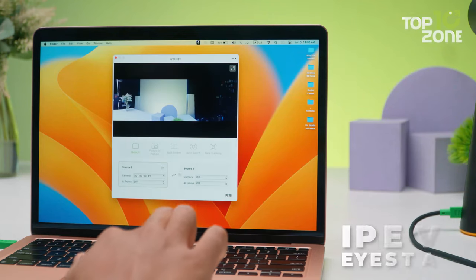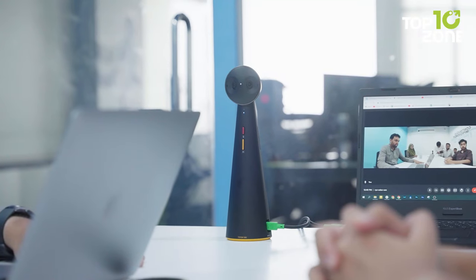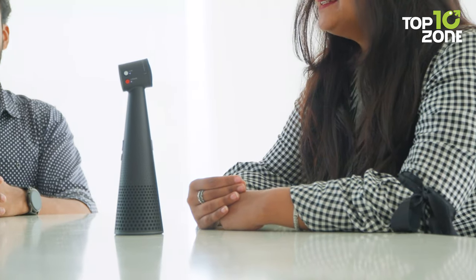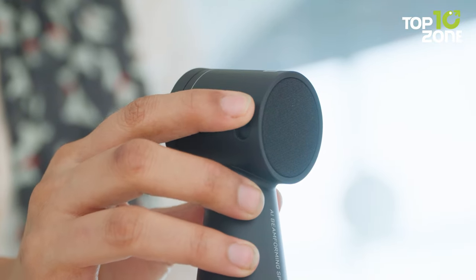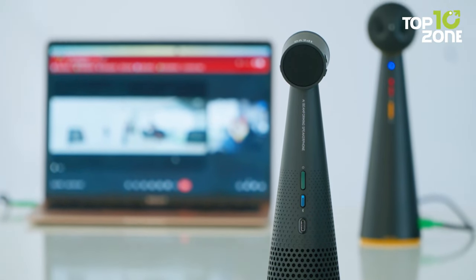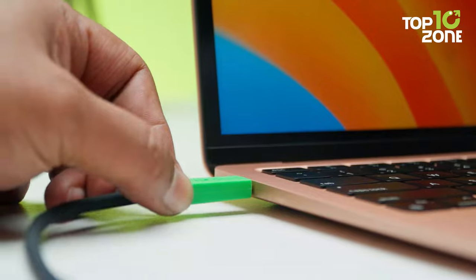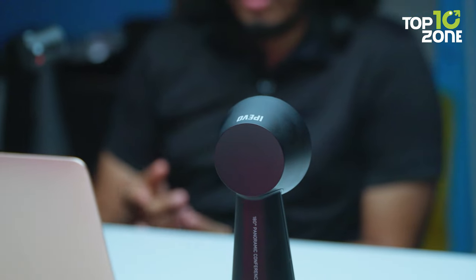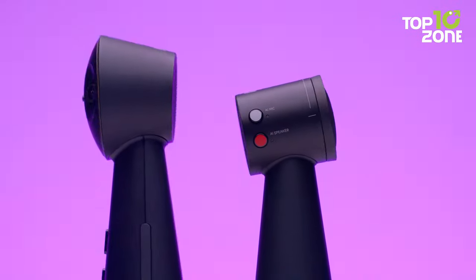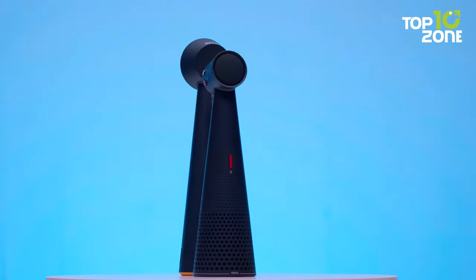It also comes with software called iPivo iStage which gives you more control over how your hybrid conference or online presentation is displayed. The iPivo Vocal has two omnidirectional microphones with noise reduction that can pick up your voice from up to 16 feet away. Aside from 360-degree sound coverage, the Vocal also offers a long 40-hour runtime. Both are plug-and-play compatible with most video conferencing platforms — just plug into a USB-C port and you're ready to go. Overall, the Totem 180 and Vocal are great office gadgets designed to create an efficient and immersive meeting environment.